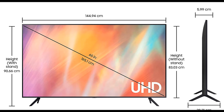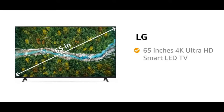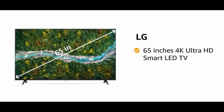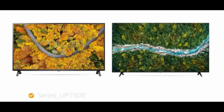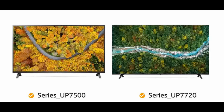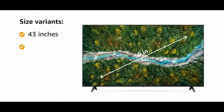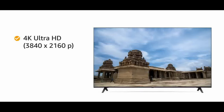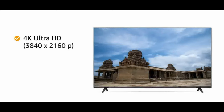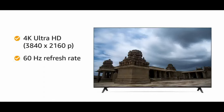Number three: LG 4K Ultra HD Smart LED TV. Resolution: 4K Ultra HD, 3840 by 2160; refresh rate 60 Hz. Connectivity: 2 HDMI ports to connect set-top box, Blu-ray players, gaming console; 1 USB port for hard drives and USB devices. Sound: 20 watts output, 2.0 CH speakers, AI Sound, AI acoustic tuning. Smart TV features: webOS, AI ThinQ, built-in Google Assistant and Alexa.